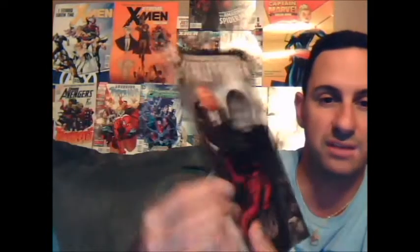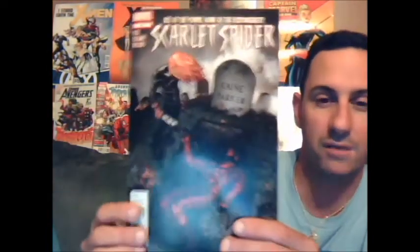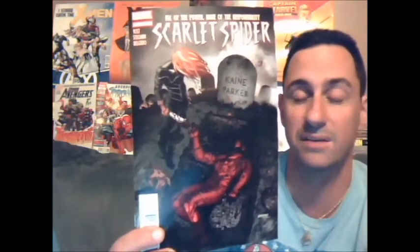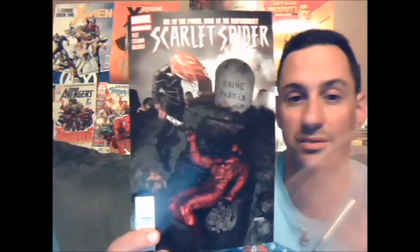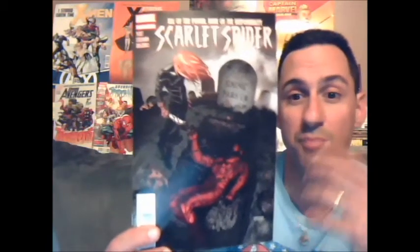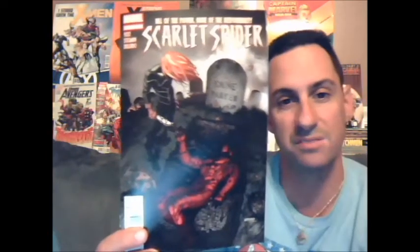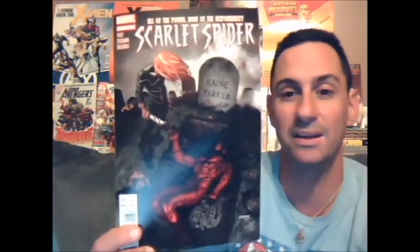Tell me what you think about Scarlet Spider — how you guys feel about this series, and how do you feel now that Ryan Stegman is leaving, being that the art was so good in this book? I'm sure this is the reason why a lot of you bought this book, besides the great story writing. So this is my review — I give it a 5 out of 5. I love this story, I love this book, everything about it. Let's just hope it stays that way.